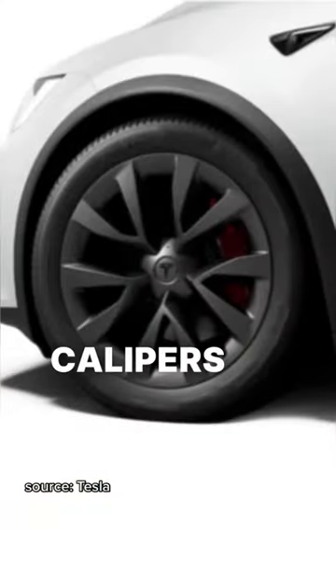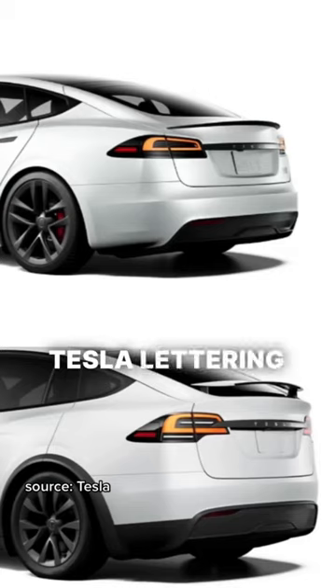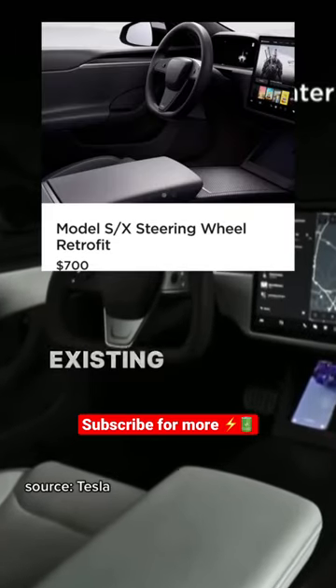Tesla also added better brake calipers to the platform, which is much needed. Finally, they removed the T-Badge and made the Tesla lettering white. They're also offering a $700 retrofit for existing owners.